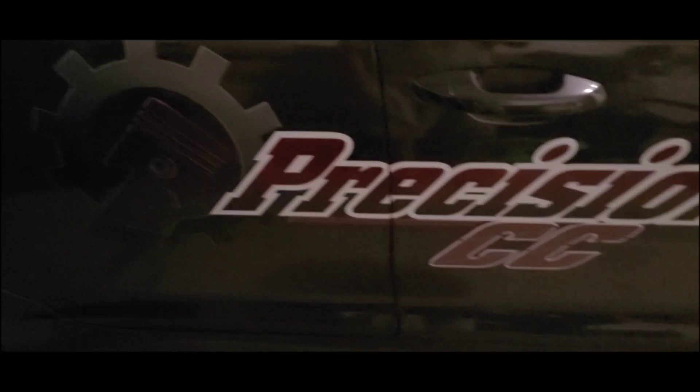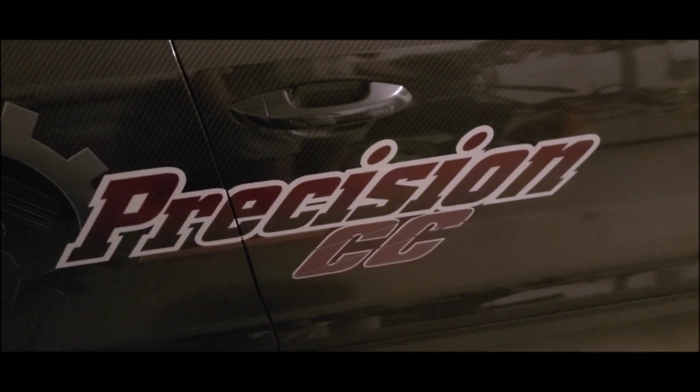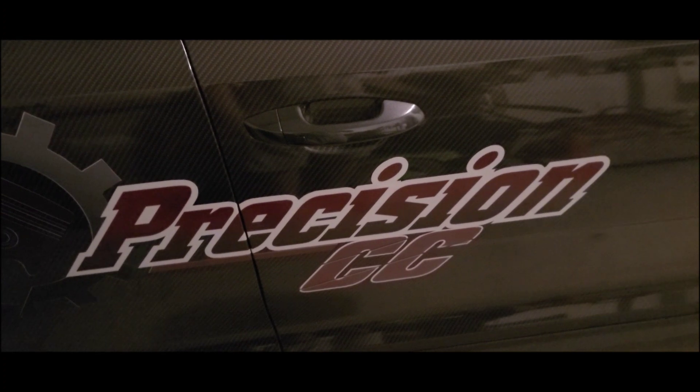We did some new things to the Stinger as well as the TT. In the burnout video you will see one of them, so I might as well show you it now — we went ahead and put the Precision CC on both sides of the cars.